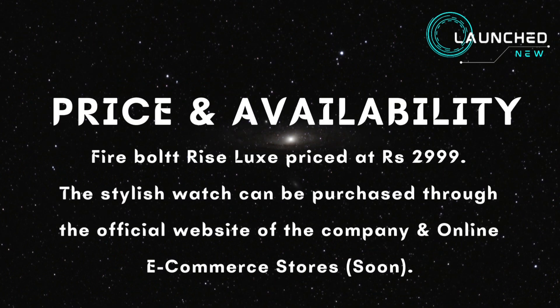Price and availability: Firebolt Ryze Luxe is priced at Rs. 2,999. The stylish watch can be purchased through the official website and online e-commerce stores soon.